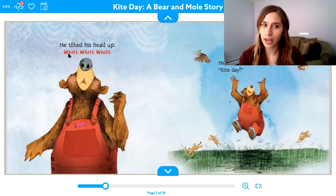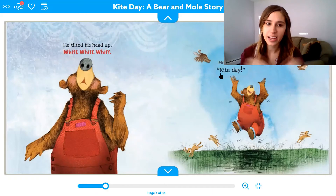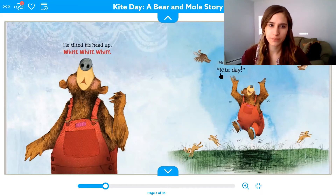He tilted his head up — whiff, whiff, whiff. What is he doing with his nose? He's sniffing. That has our snake sound in the front — sniffing. He's sniffing or smelling the air. He smiled, then shouted, "Kite day!" How does bear feel? He's excited — he's jumping up and down. He's excited for kite day.